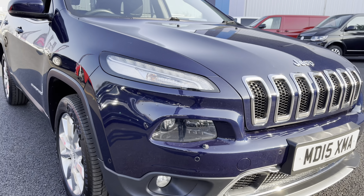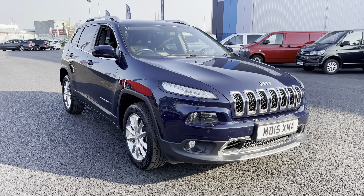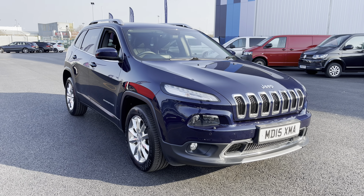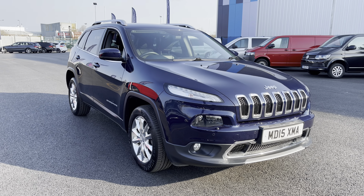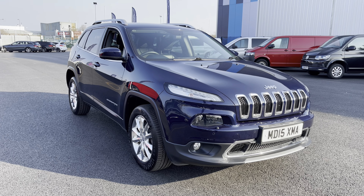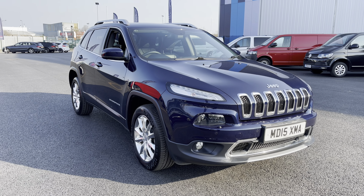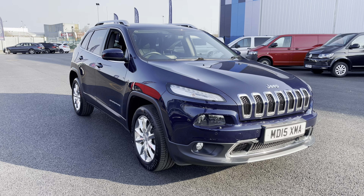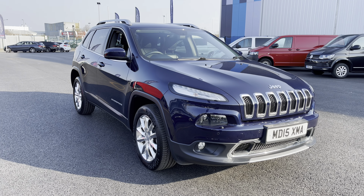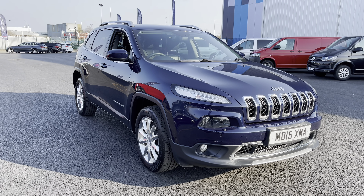And that, ladies and gentlemen, is our 2015 Jeep Cherokee. As mentioned at the beginning of the video, if you do require any additional information, please don't hesitate to give us a call on 0151 728 4700 and the salesman will be more than happy to answer any questions. Just to make you aware, all our cars and vans do come with a 30-day motor match promise and are all subject to a £150 administration fee. We also offer multiple flexible finance options should you choose to use one. Thank you very much for watching this video and we hope you enjoy the rest of your day. Bye for now.